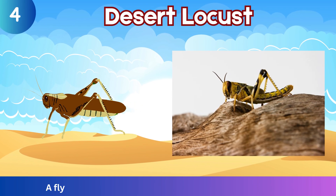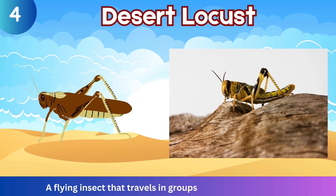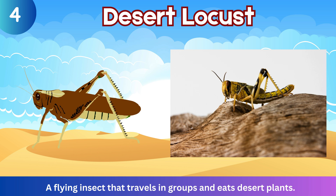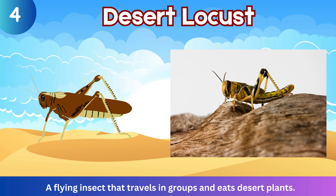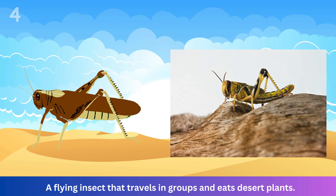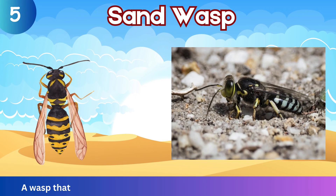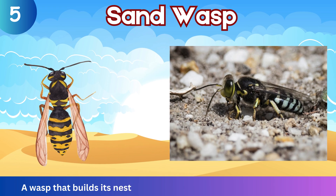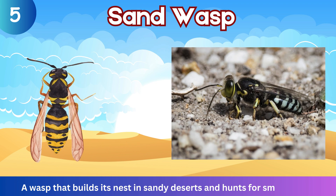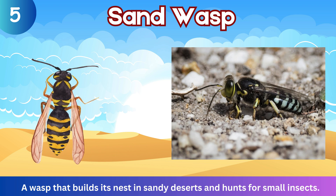Desert Locust. A flying insect that travels in groups and eats desert plants. Sand Wasp. A wasp that builds its nest in sandy deserts and hunts for small insects.